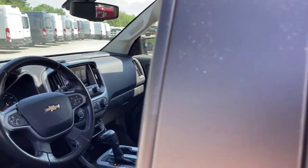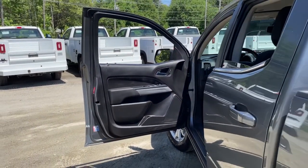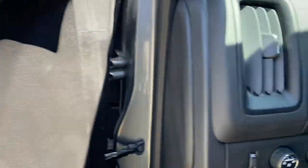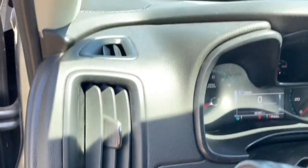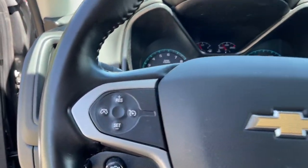The following are some of this vehicle's highlighted options: keyless entry, electronic stability control, aluminum wheels, intermittent wipers, tire pressure monitoring system, trip computer, power windows, bucket seats, cruise control, and four-wheel disc brakes.